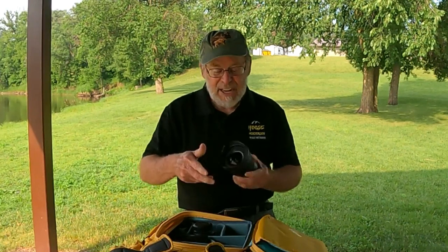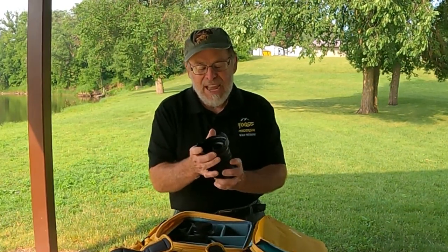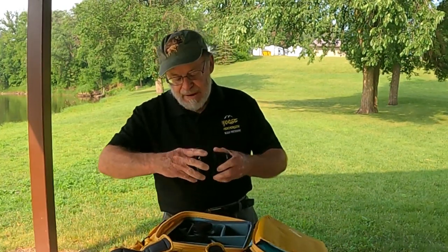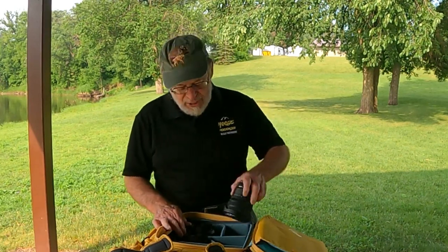In this camera bag, the first lens I have is a 14 to 35. This is an ultra wide angle lens for those times you want to get really close to something to accentuate a rock or a feature and have the background be nice and sharp also. I don't have an f/2.8 because I don't need to go to that aperture very often in landscape photography — I don't do portrait images or weddings — so f/4 is all that I need.